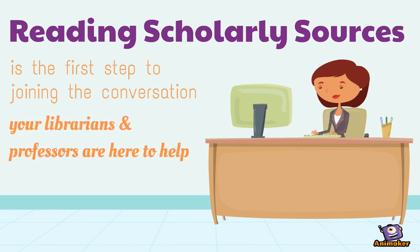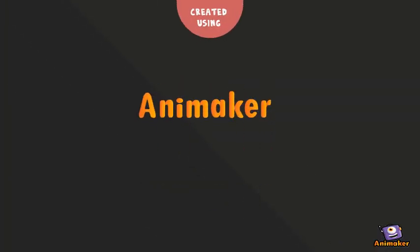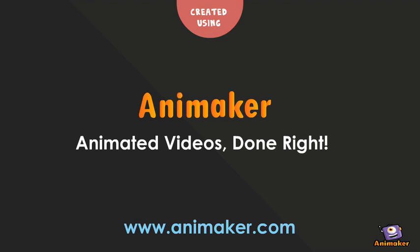Your librarians and professors are here to help.